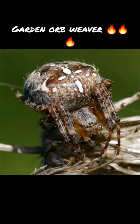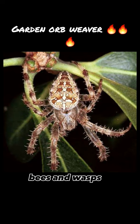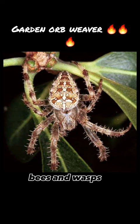They spin large, intricate webs that can measure up to 40 cm in diameter, which they use to catch flying insects such as flies, bees, and wasps. Garden spiders are harmless to humans and play an important role in controlling the population of insects in gardens and other outdoor spaces.